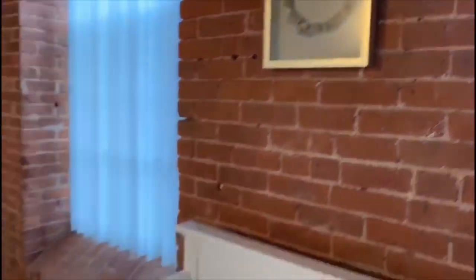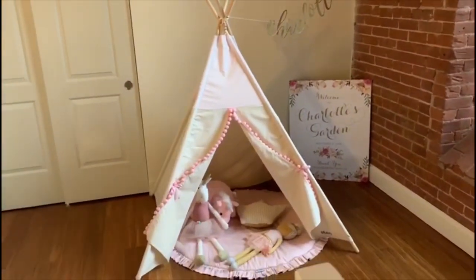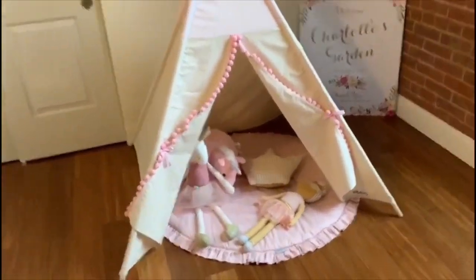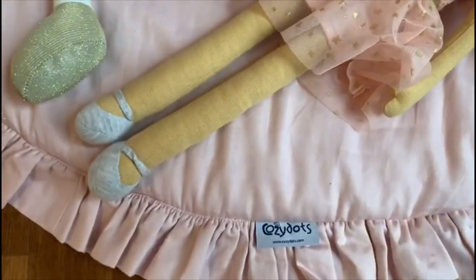Inside the shadow box is the flower crown I wore for my baby shower. Right over here we have this really, really nice teepee — such beautiful quality. The company is called Cozy Dots.